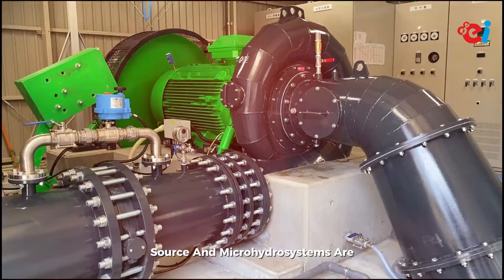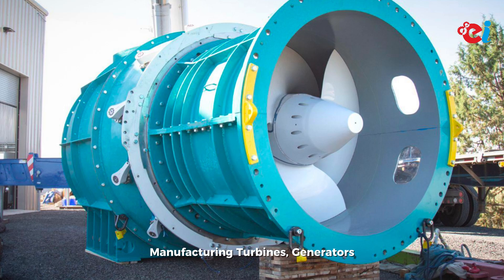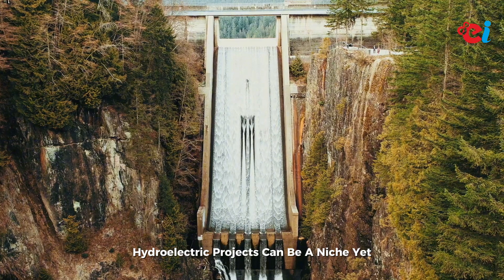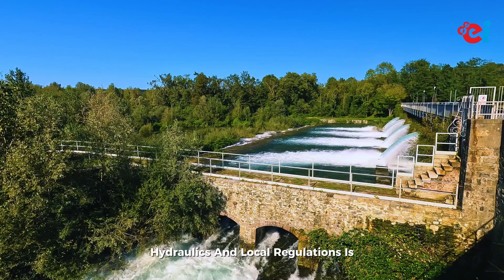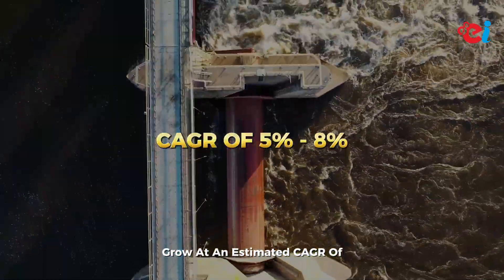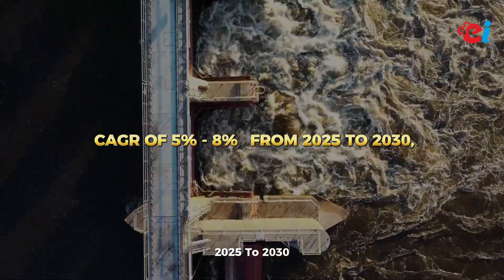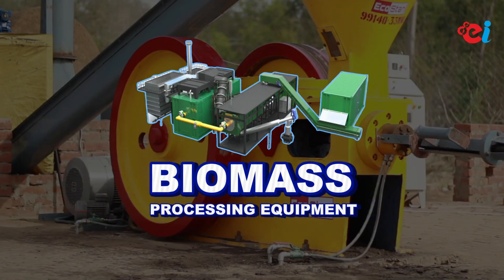Number five: small-scale hydroelectric equipment. Hydropower is a reliable renewable energy source, and micro-hydro systems are ideal for off-grid solutions. Manufacturing turbines, generators, and control systems for small-scale hydroelectric projects can be a niche yet profitable business. Expertise in hydraulics and local regulations is essential. The market for small-scale hydroelectric equipment is expected to grow at an estimated CAGR of 5 to 8 percent from 2025 to 2030, as the demand for localized sustainable energy sources continues to rise.